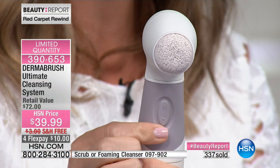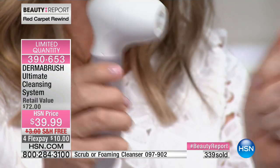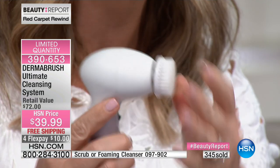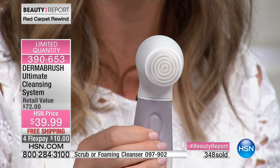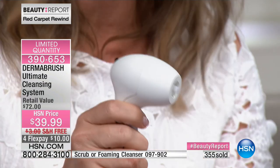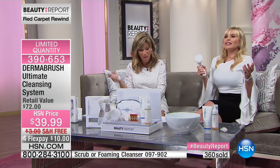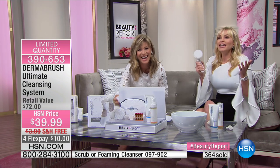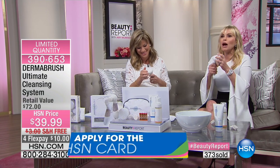Here's one button — off and on. That's how simple it is. To take off each head, you pop it off and put it on. Maybe you want to do your face with one attachment, and then switch to the sponge for your serums. That's how easy it is — I can take this right into the shower.